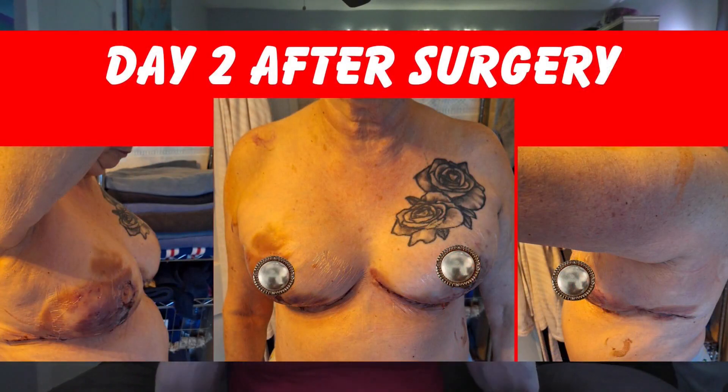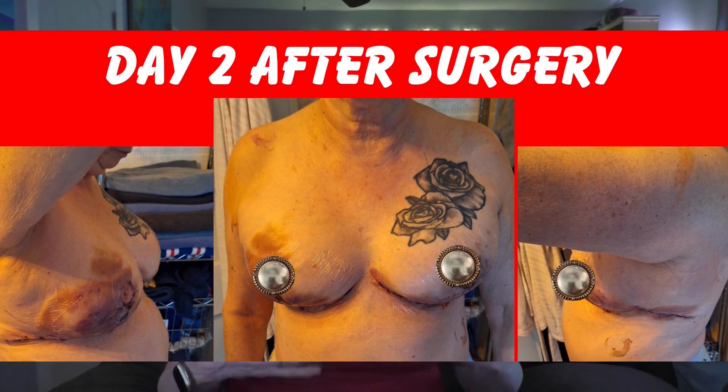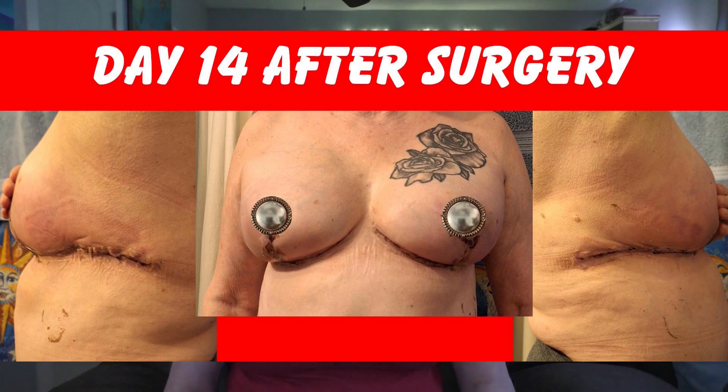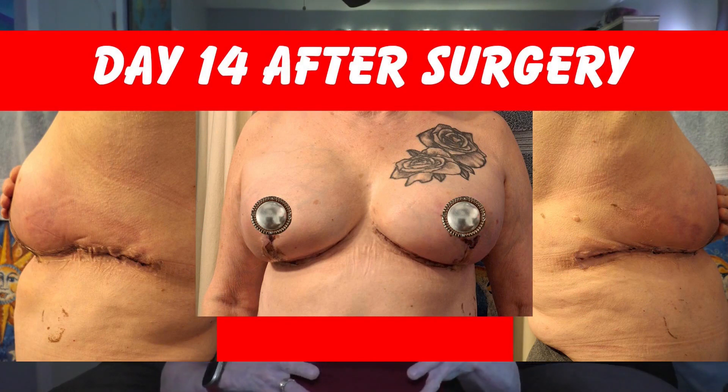I wanted to show you where I was at on day 2. These are pictures of what it looked like on day 2 when I took my very first shower after my surgery. You can see that I'm super bruised, it looks really ugly. I'm going to show you pictures of day 14 after my surgery, and you can see that a lot of the bruising has gone down.